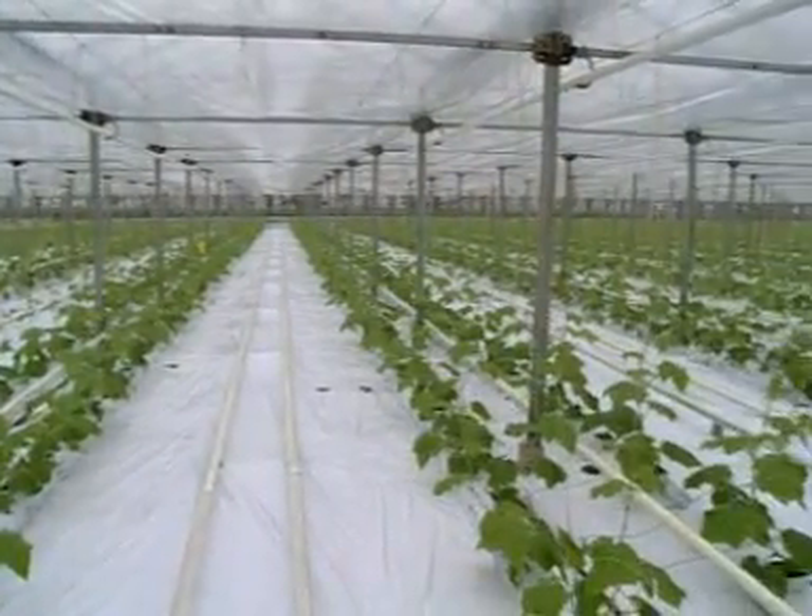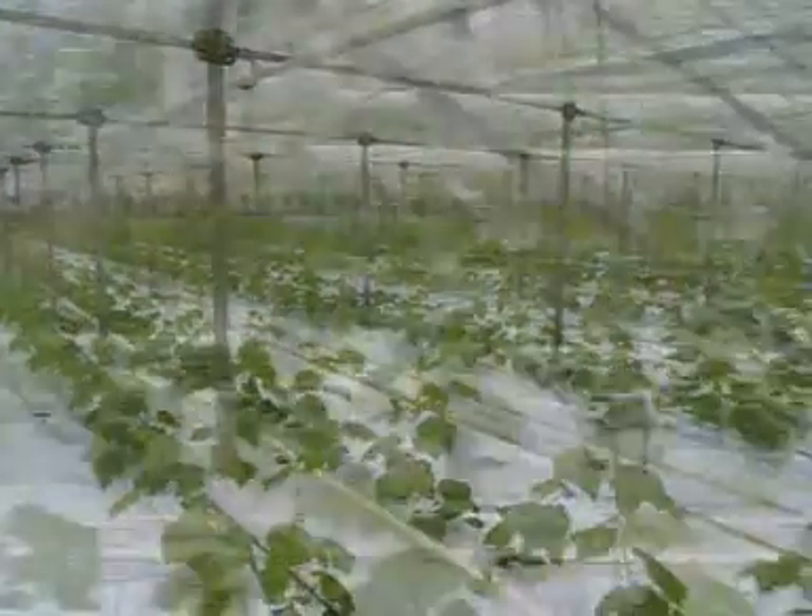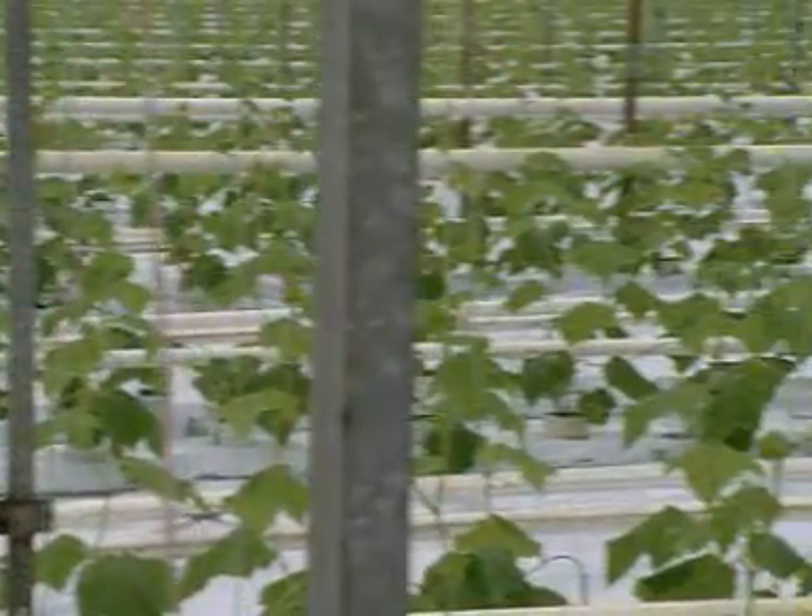This greenhouse produces over four million cucumbers a year in a carefully controlled environment.